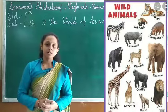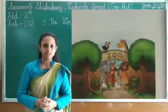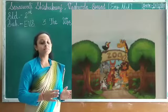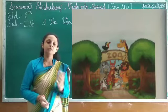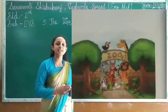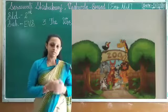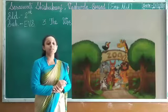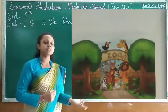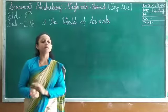Is it possible for all of us to go into the jungle to see wild animals? That is why we have zoos. Wild animals are kept in zoos for visitors. The zoo is a place where wild animals are kept in an enclosed space. So children, we can see wild animals in the forest as well as in the zoo.